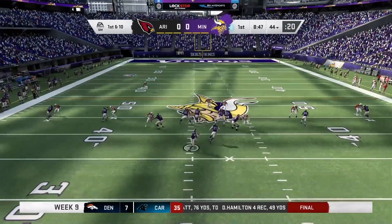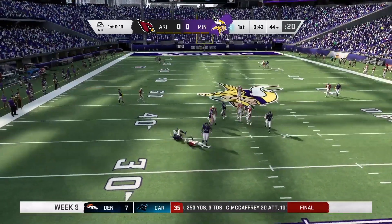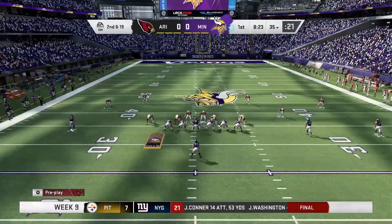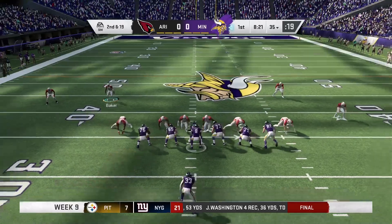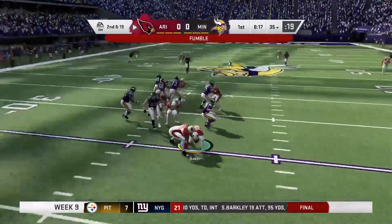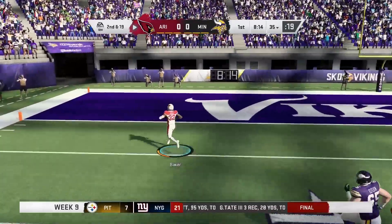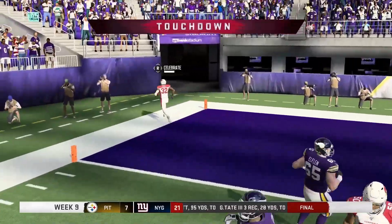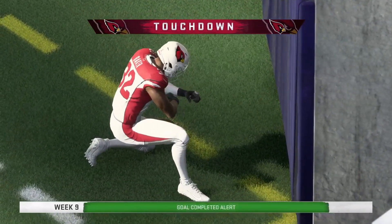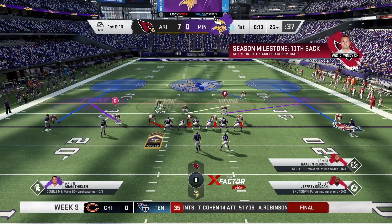1st and 10 here. Going to send a little bit of heavy pressure — Shaq Gary will end up getting the sack for 9. 2nd and 19, looking for a double-A gap blitz, here comes Chase Winovich — sacks Kirk Cousins. Buda Baker picks up the fumble and takes it back to the house. It's always great when Buda Baker has returns for touchdowns. I think that was like 3 weeks in a row he had a touchdown, so that's pretty good.